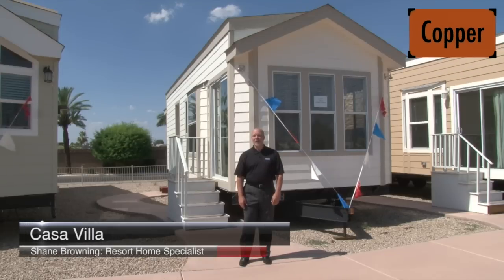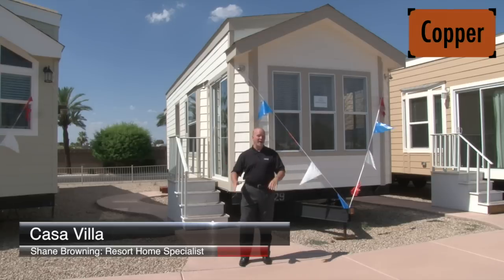Here we are in front of Cal-Am's Casa Villa model. This is our most affordable entry-level copper series home, and when you add an Arizona room, you get an amazing deal.